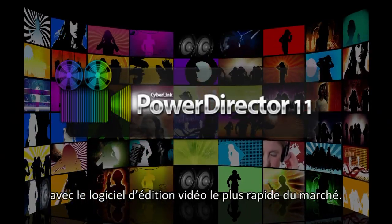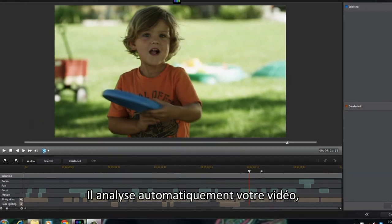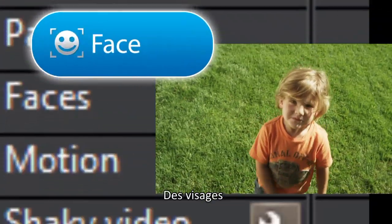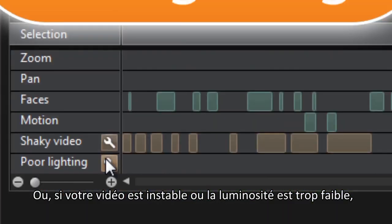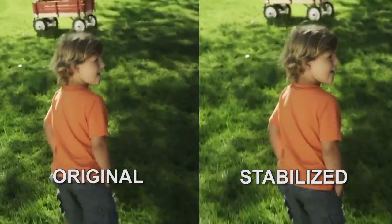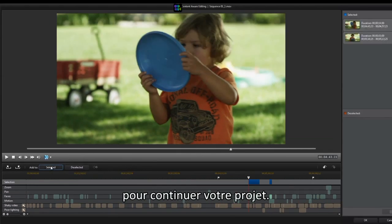With the fastest video editing software on the market, content-aware editing offers a completely new way to handle lengthy video footage. It automatically analyzes your video to locate important scenes containing zoom, pan, faces, and motion. If you have shaky video or poor lighting, it can be easily corrected with True Theater technology.